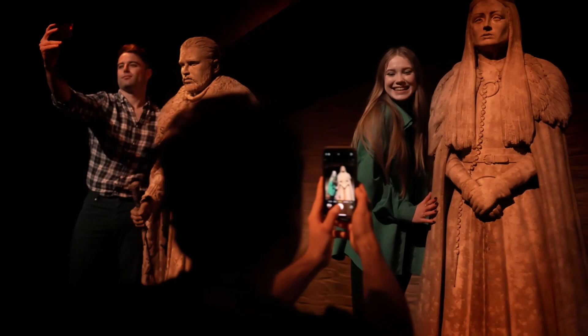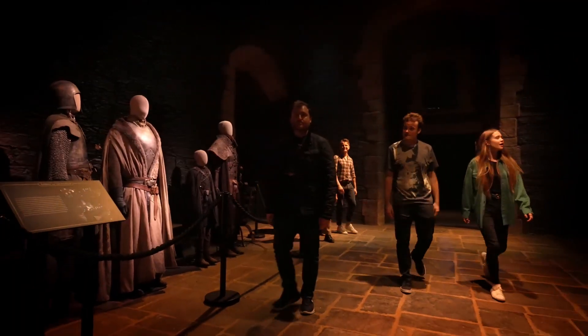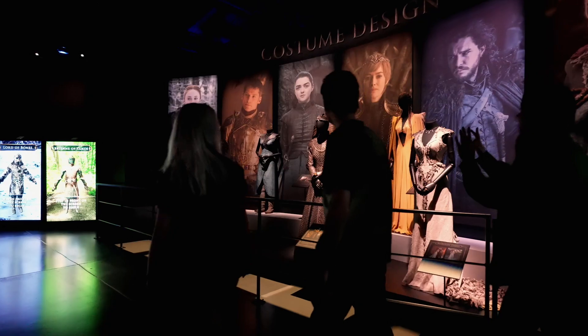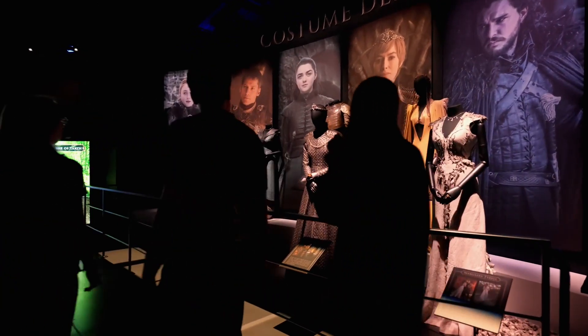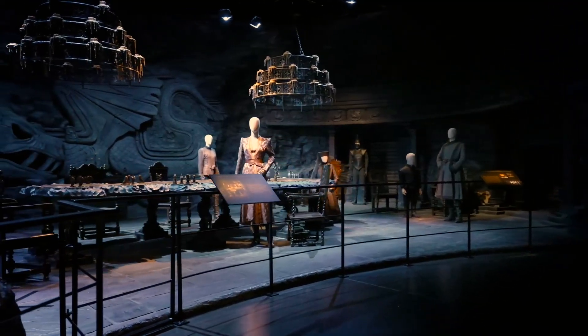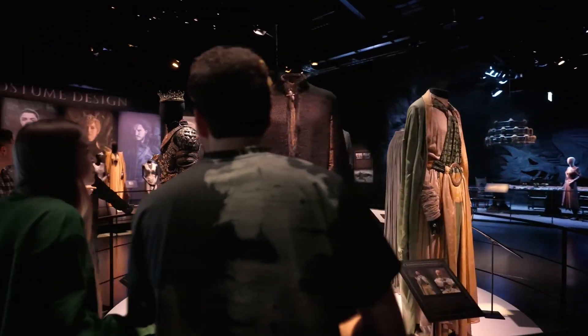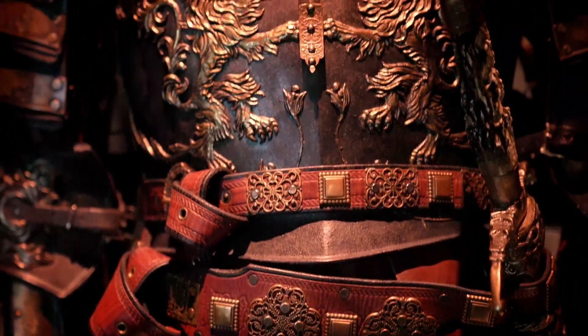There is something there for everyone — from costume design and the artefacts to the sets themselves. We've got costume, production design, prosthetics, armoury and make-up. There are dragons, there's fire and there's passion, there's love and there's power and there's dreams. It has certainly captured my imagination and is sure to capture everyone else's.